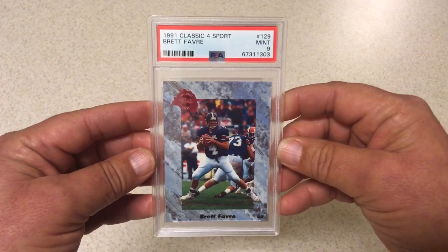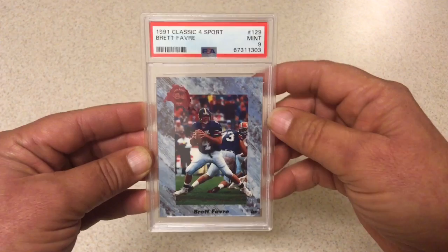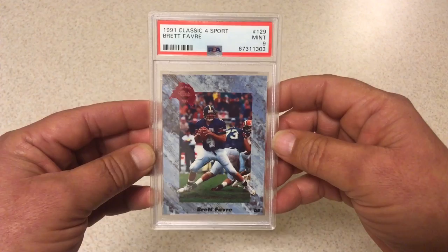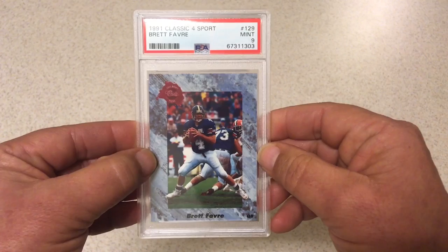Next we got 1991 Classic Four Sport Brett Favre rookie, PSA 9. I was hoping for a 10 on this one. I know it looks like the centering is off top to bottom, but I looked at a ton of them that are already graded and the centering top to bottom is exactly the same, so I think that's just the way they came. The biggest reason it didn't get a 10 is that it's off left to right — you can see it's definitely fatter on the left than it is on the right. Brett Favre rookie in a 9, no problem.